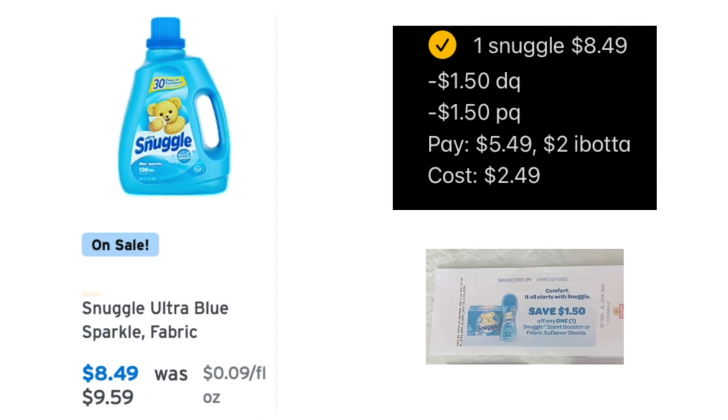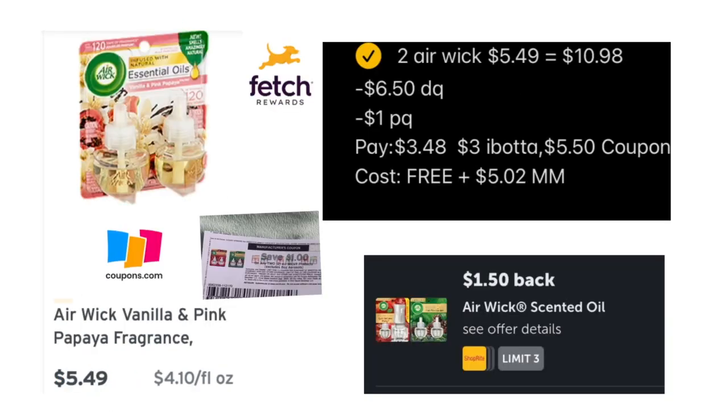The next deal is on Snuggle Sparkle — the big one is on sale for $8.49. I had a $1.50 Catalina coupon and there was also a $1.50 digital coupon, and those glitched together. I paid $5.49, then got $2 back from Ibotta on my mom's account and I have a $1 rebate on my own account, making the final cost just $2.49 — pretty fantastic for a big bottle of Snuggle.